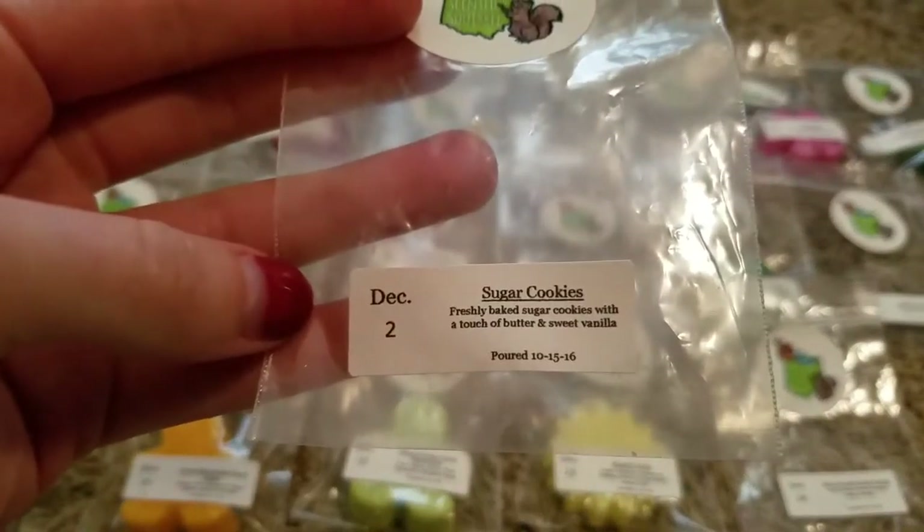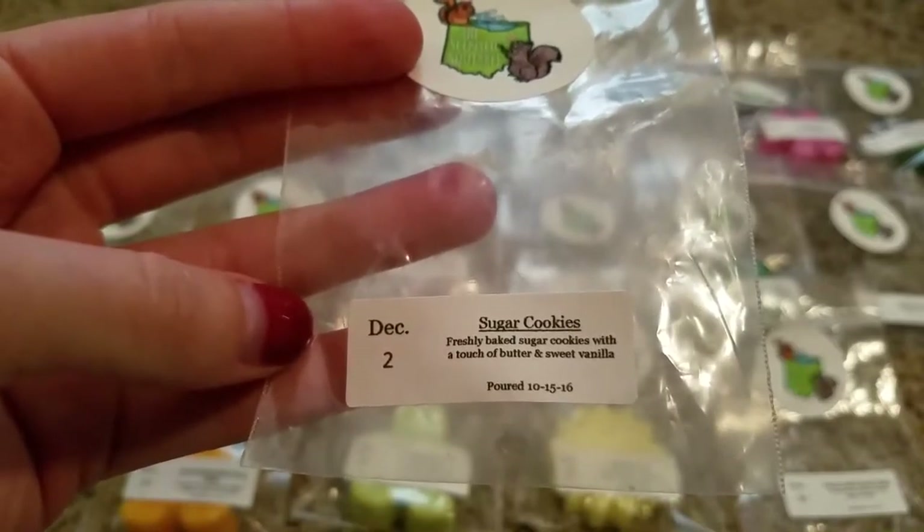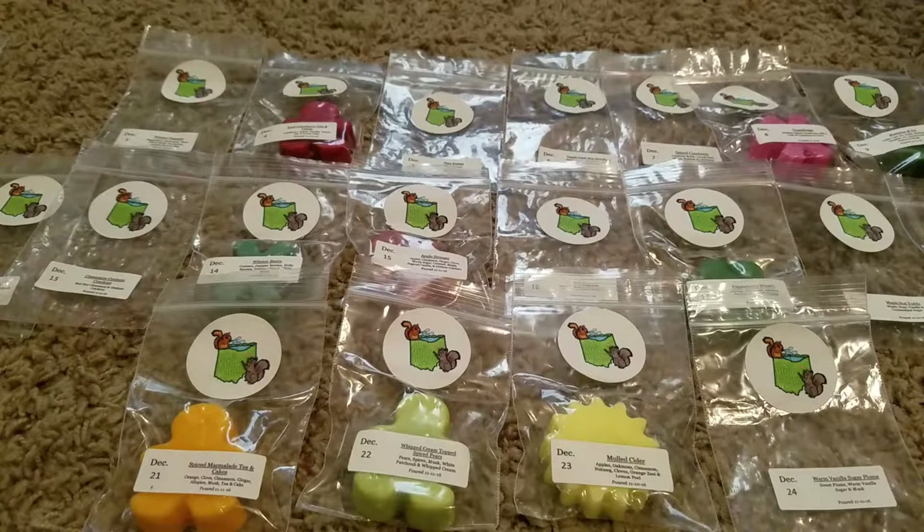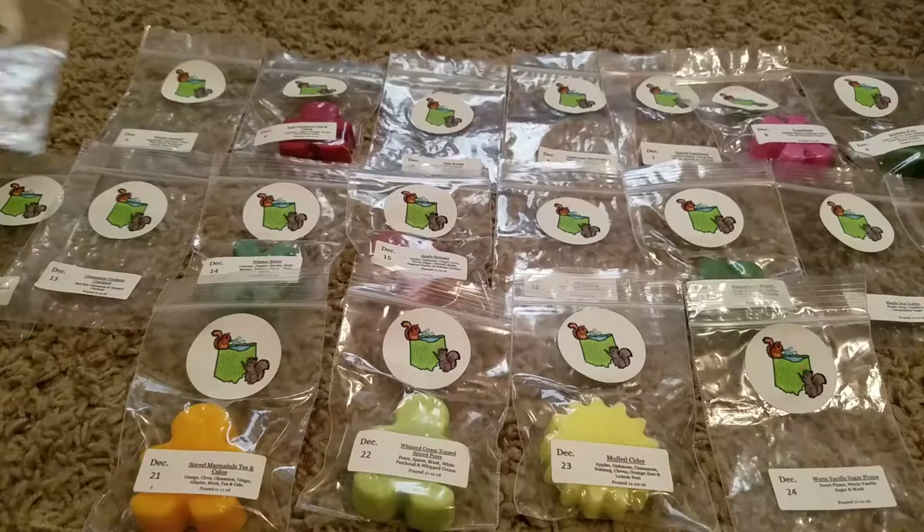Day 2 was Sugar Cookies — freshly baked sugar cookies with a touch of butter and sweet vanilla. This one was such a yummy bakery scent. I melted this one in my bedroom. I melted all of these in a Mainstays 24-watt hot plate, some here in my apartment and some at my parents' more open layout house. This one was just a really sweet, yummy bakery. I really enjoyed that one.